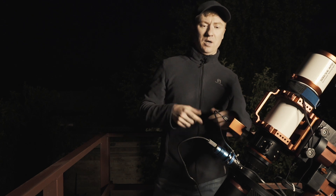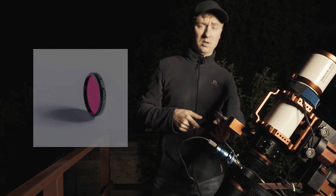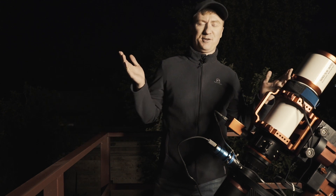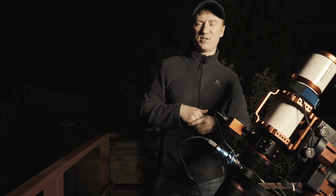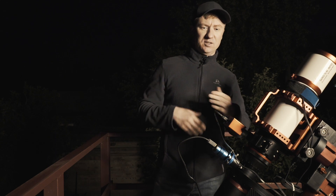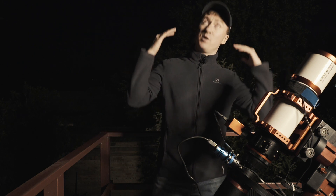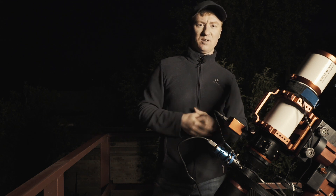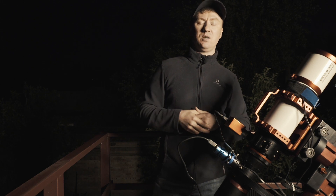I'll use H-alpha 3 nanometer filters by Optolong and RGB filters for the color image and for coloring the stars. Let's start our astrophotography session. I hope I'll have time while my telescope is collecting those photons from our Milky Way, because this target is located in our galaxy, in the Milky Way.